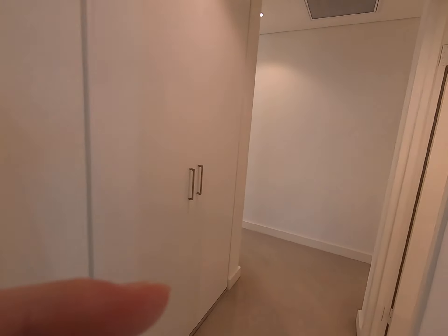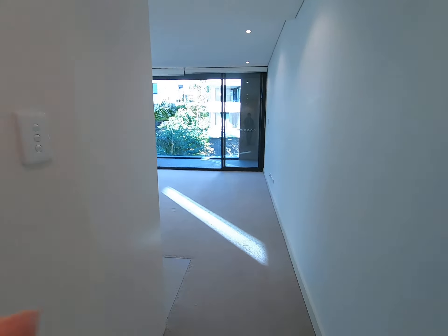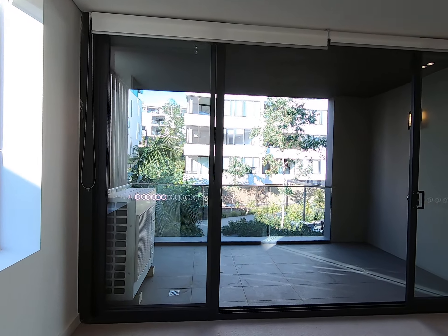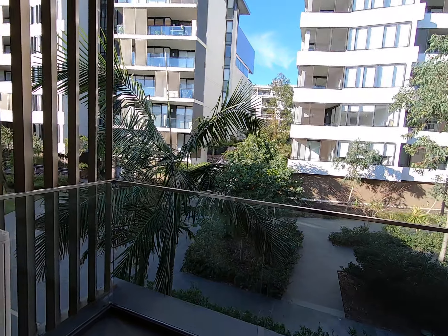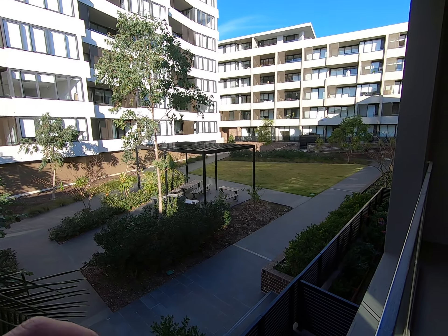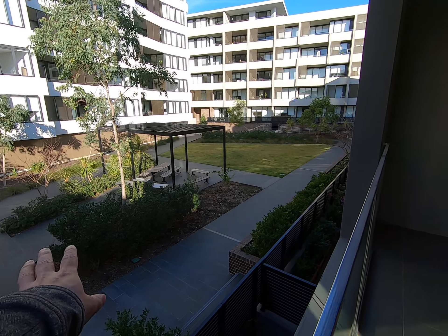Let's go and check the living room. You will have a really nice community view — you can see the gardens and you can see the barbecue area.